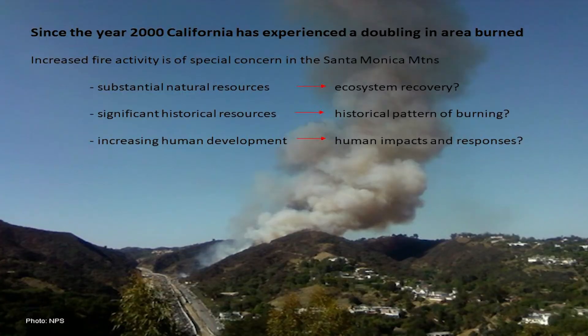In terms of fire issues, the thing that has really captured people's attention is we're seeing a change in California. Since the year 2000, there's been a doubling of the amount of area burned relative to the prior two decades. This is particularly important in the Santa Monica Mountains, because we have a lot of concerns in this part of the world.